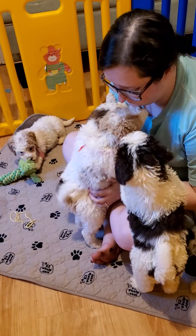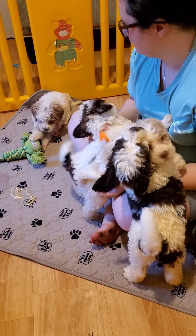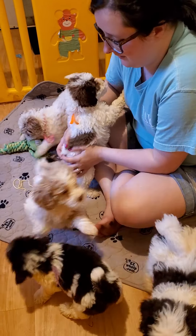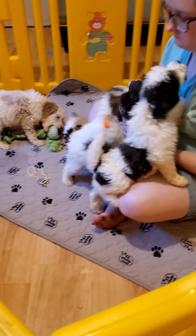Hey everybody, it's Ashley and Kristen and we're here at Riverbend. We have Lola and Toby's pasta litter here — this is the girls. We kind of separated them out a little bit for you.